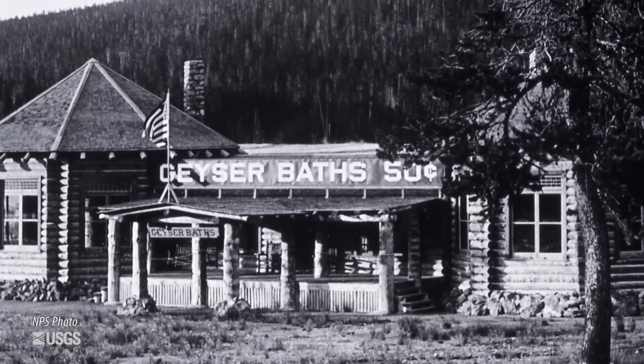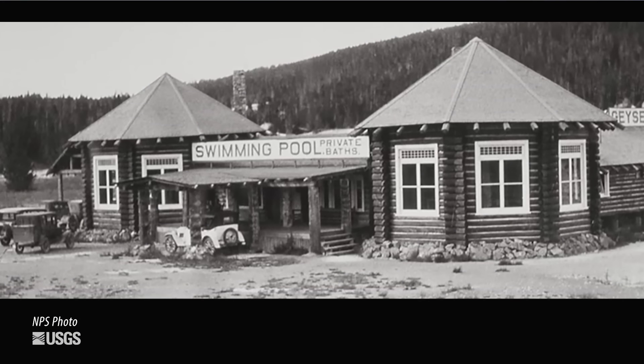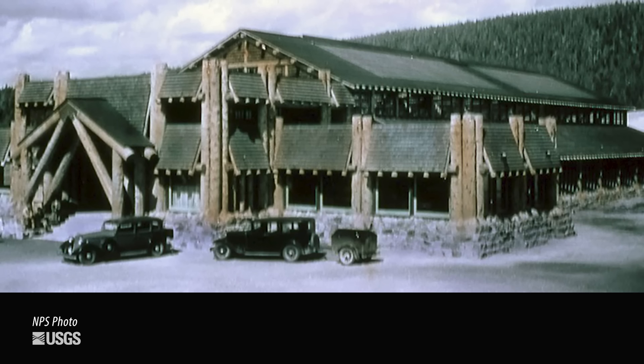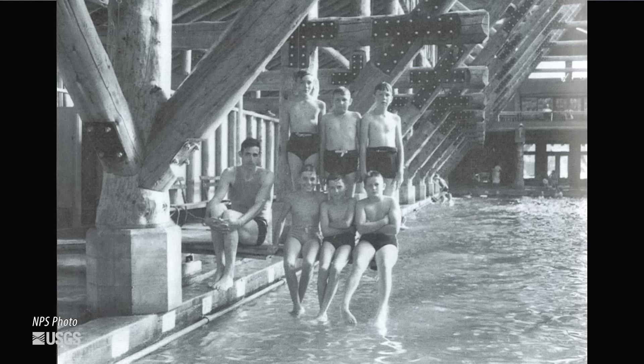Now in 1933, the pool changed hands. It was expanded into a huge wooden structure. It could hold 135 people and it even had a lifeguard tower that was 25 feet tall.